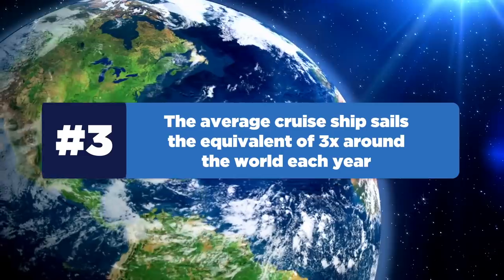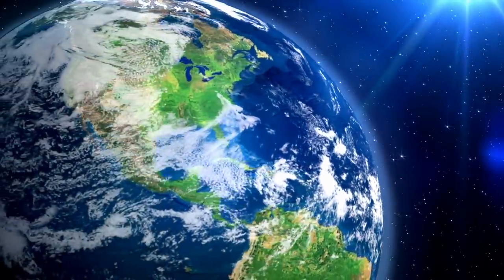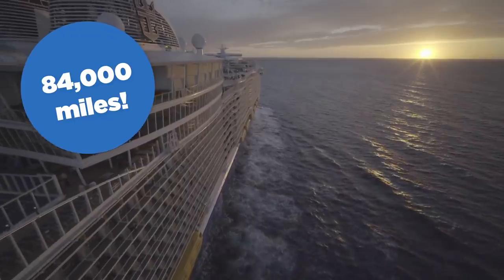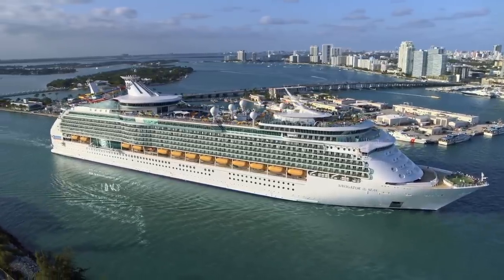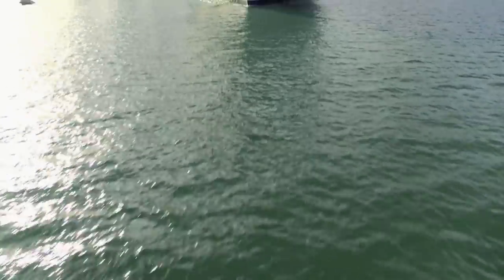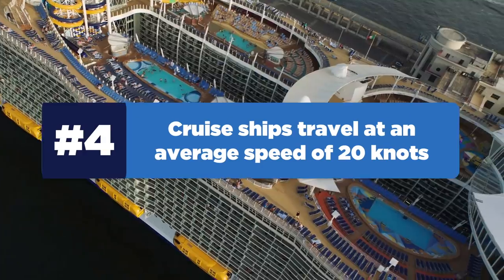Next up, the average cruise ship sails the equivalent of three times around the world each year. Every year, the average commercial cruise ship covers some 84,000 miles, or 73,000 nautical miles. That means you could travel around the world about three and a half times, or get more than a third of the way to the moon. Number four: cruise ships travel at an average speed of about 20 knots.